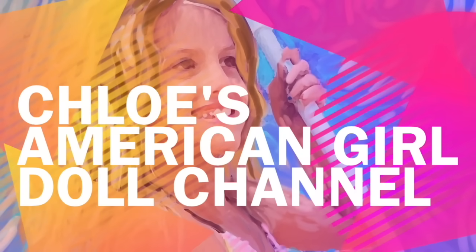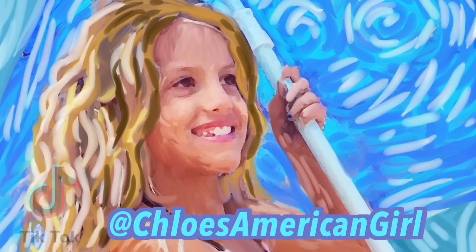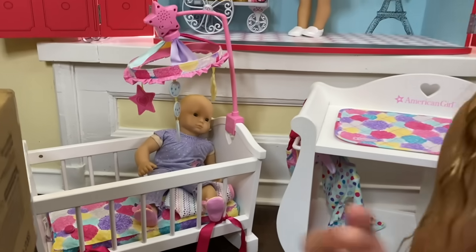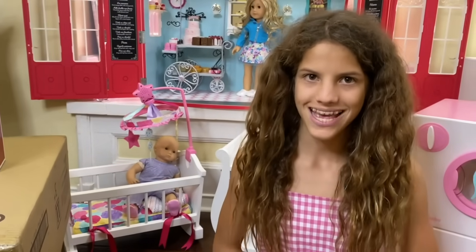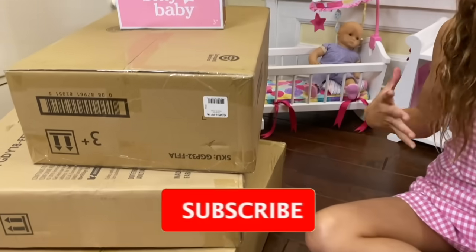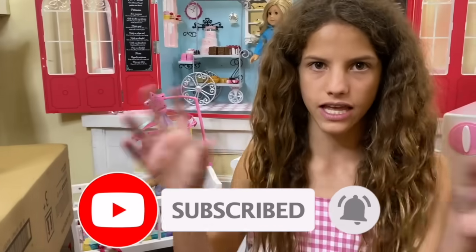It's Chloe's American Girl Doll Channel. Hey guys! As you guys know, I love Biddy Babies. And American Girl just sent me four new items and they're all used with something like traveling or carrying your baby or something in that area.